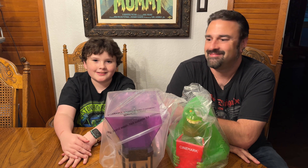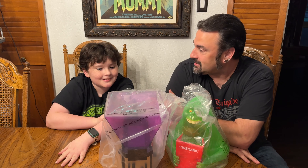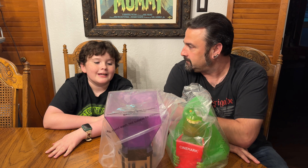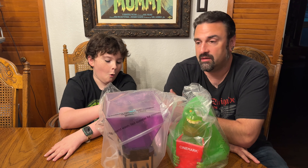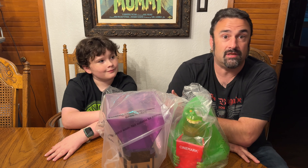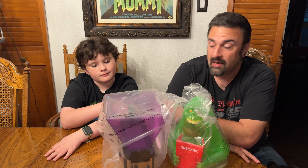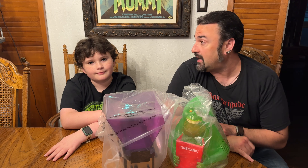Hey guys, welcome back to Jackula's Castle. Today we're here with some popcorn buckets — we just got back from seeing Ghostbusters. What'd you think? It was really cool, I liked it a lot. There have been some negative reviews from critics; most of them didn't like the last one either.